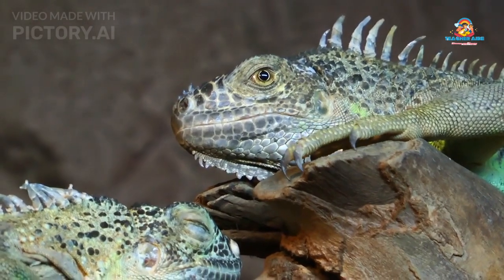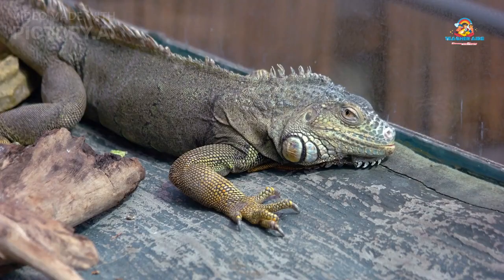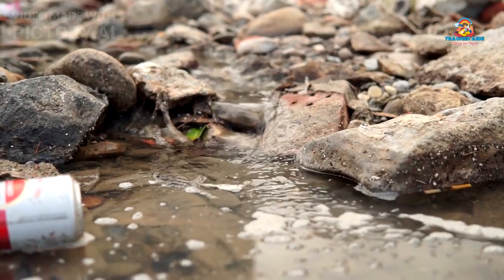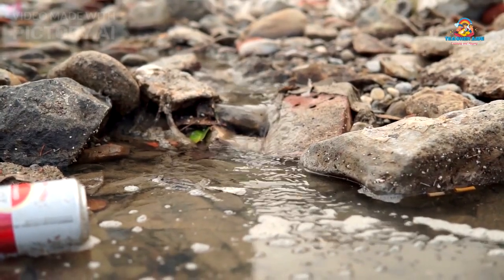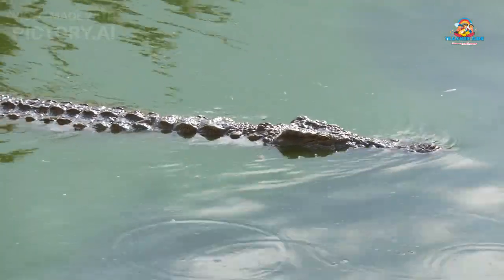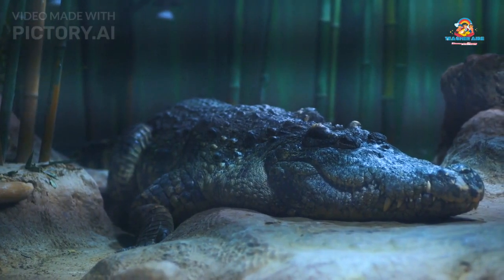It's important to protect reptiles and their habitats. Reptiles need safe places to live. We should protect their homes, like forests, rivers, and wetlands. If you see a reptile, it's best to watch from a distance. Some reptiles can get scared easily.